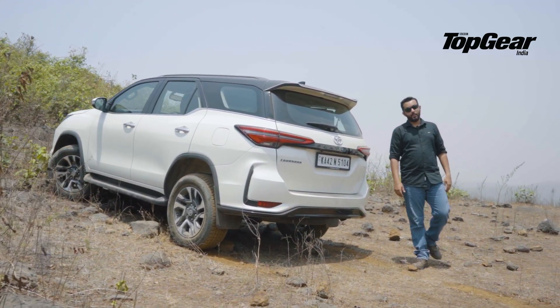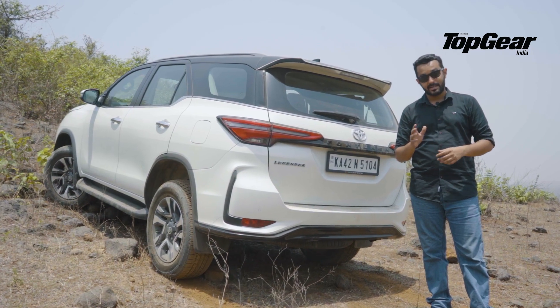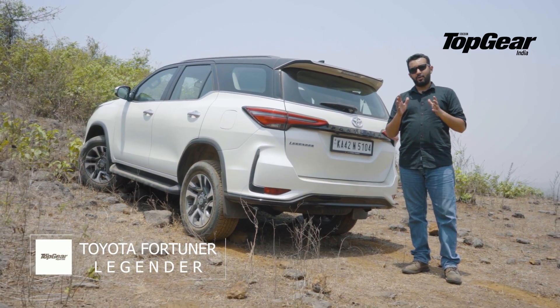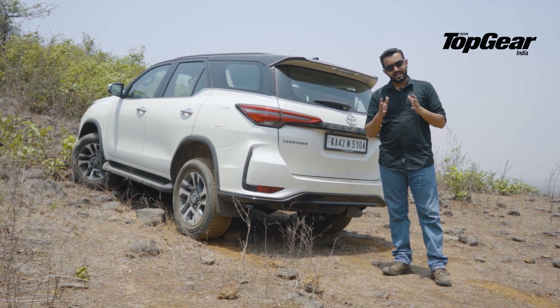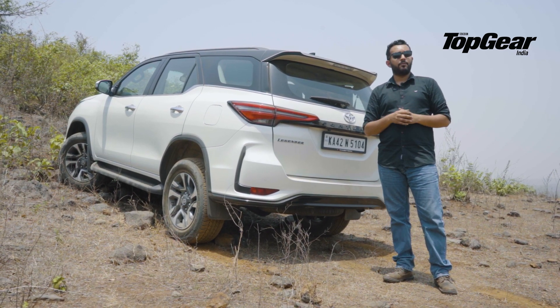Large, isn't it? Well, it has to be in order to bully all those poor defenceless hatchbacks, sedans and mini SUVs out there. But the Fortuner is a lot more than just that. You see, it is a direct descendant — in fact, it is the Hilux in the international market. And that makes it a very, very capable off-roader.